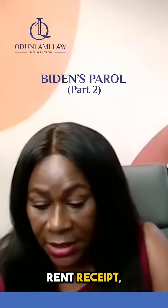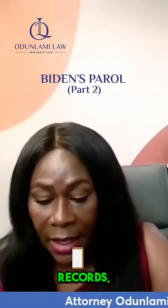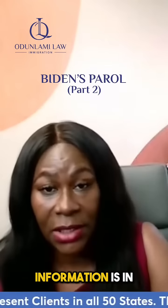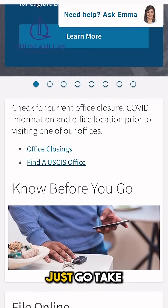You want to get rent receipts, utility bills, school records, report cards, hospital or medical records, attestations to your residency by religious entities, unions, or organizations identifying you by name. All of this information is on the USCIS website, so go take a look at it.